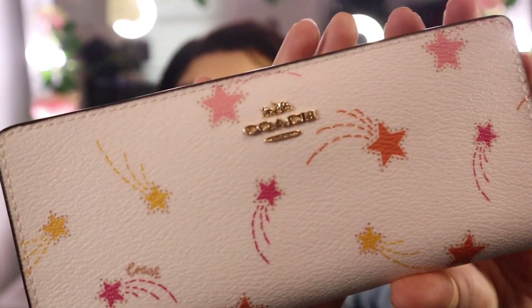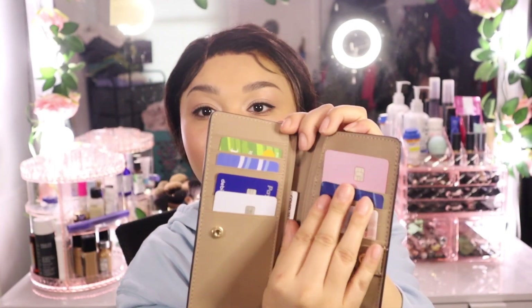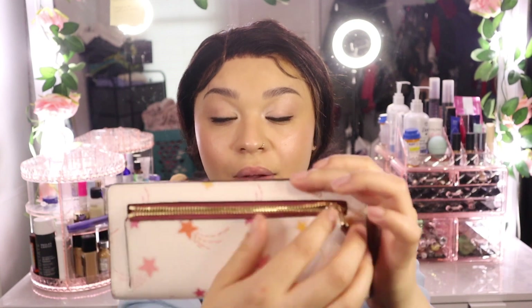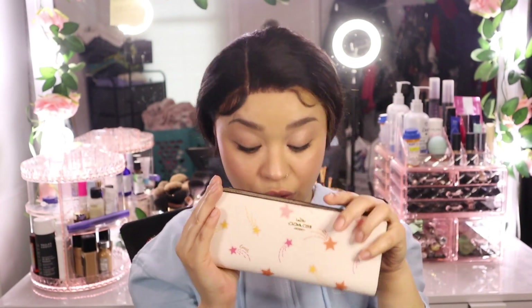Next we'll start with the wallet. Of course it has cute Coach detailing. When you open it up I have my cards in here — my cute pink card, my debit card — and it has a pocket in the back with a lot of compartments. I really love this wallet; it's so cute and it matches the bag. I usually don't buy matching wallets, but since it was my birthday I decided to splurge.